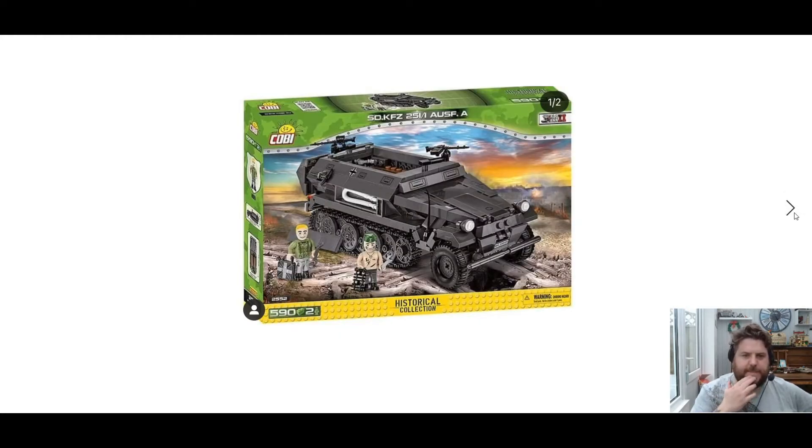Then we have the SD KFZ 251/1, set 2552, 590 pieces, two mini-figures. It's kind of like the half-track, as they would call it. Looking very cool indeed — some nice detailing on the side and a couple of little mini-figures there.